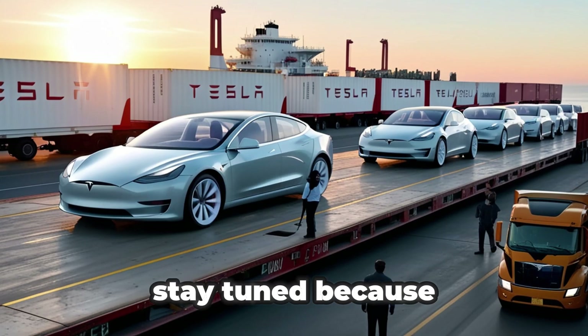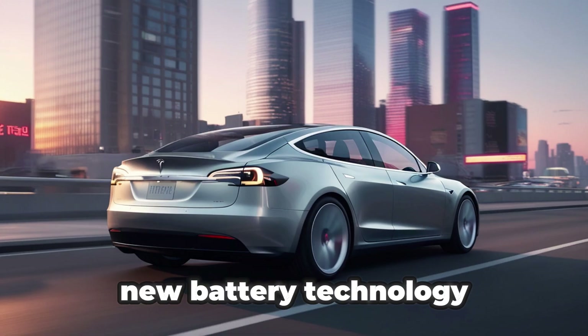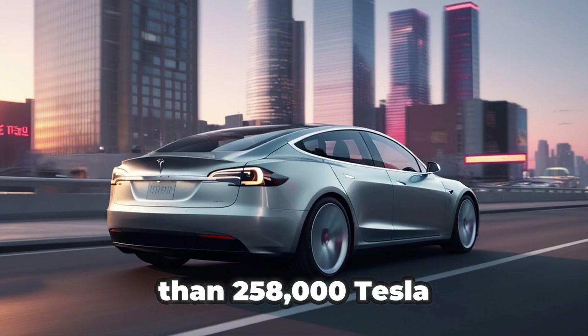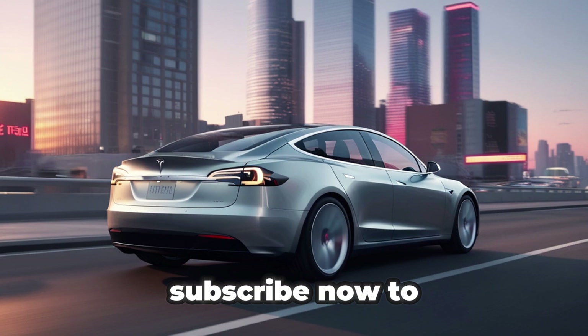Welcome to Tesla Car World. Stay tuned, because in just one minute you'll see clips of the Tesla Model 2 testing this new battery technology, and join more than 258,000 Tesla fans who get exclusive updates before anyone else. Subscribe now to stay ahead.